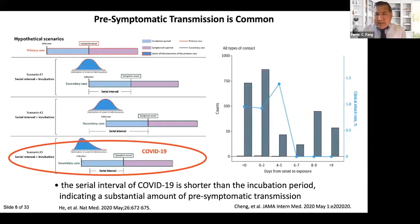This can also be assessed by analyzing individual transmission events, as shown in a study from Taiwan. Most transmission events occurred just before or just after the onset of symptoms in the index case. The ability of individuals to transmit SARS-CoV-2 before they realize they're sick creates a major challenge for case detection and infection control.